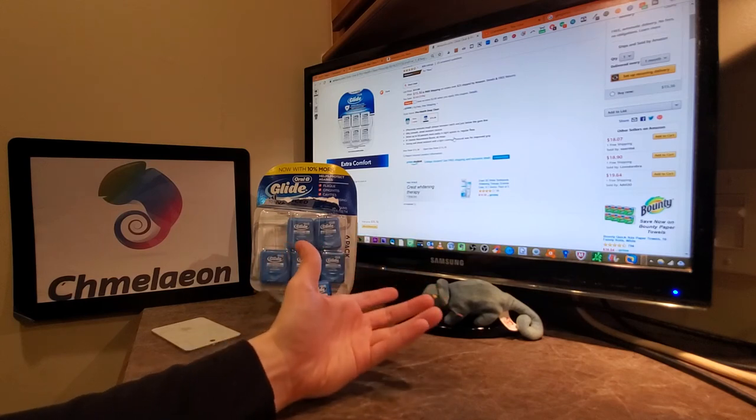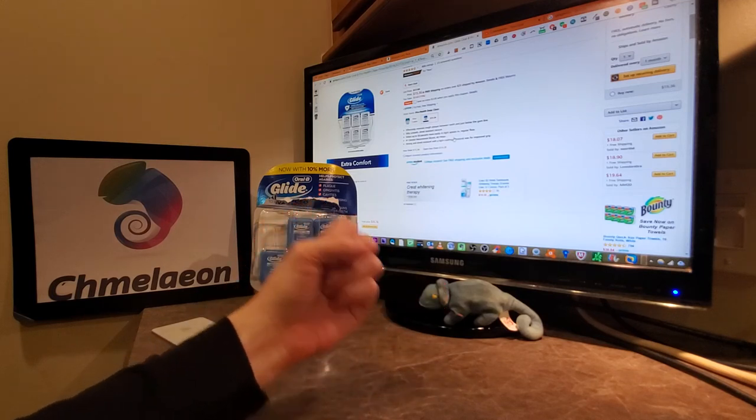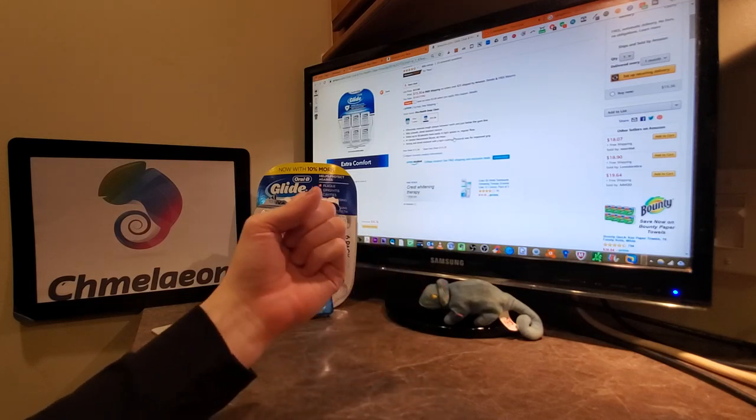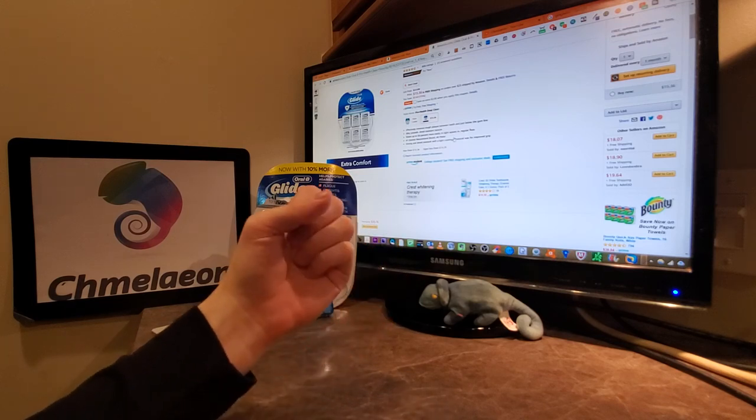It's so affordable, come on America, can you hear me? Make the world a better place — give a hobo a thing of floss. Peace.